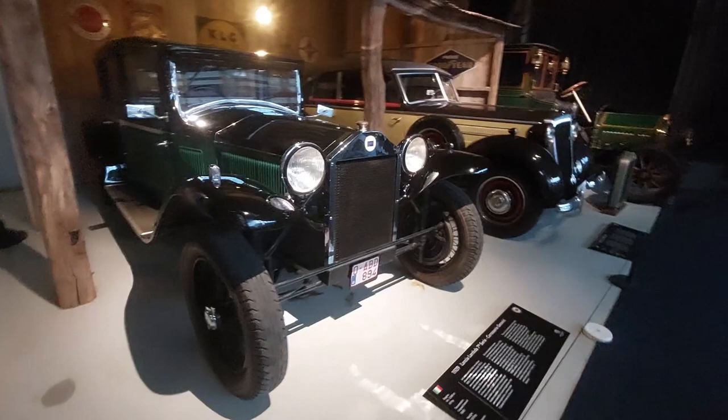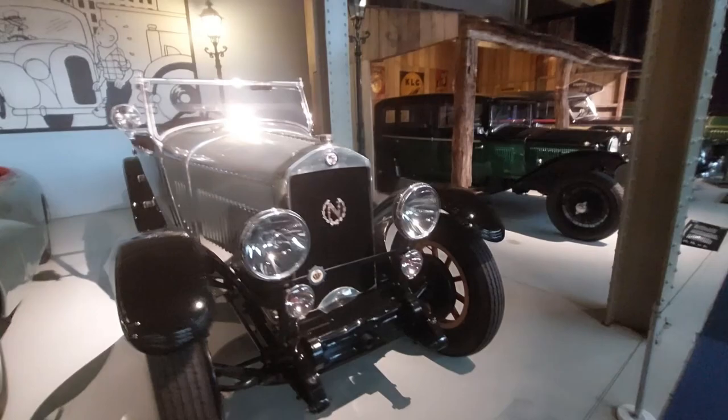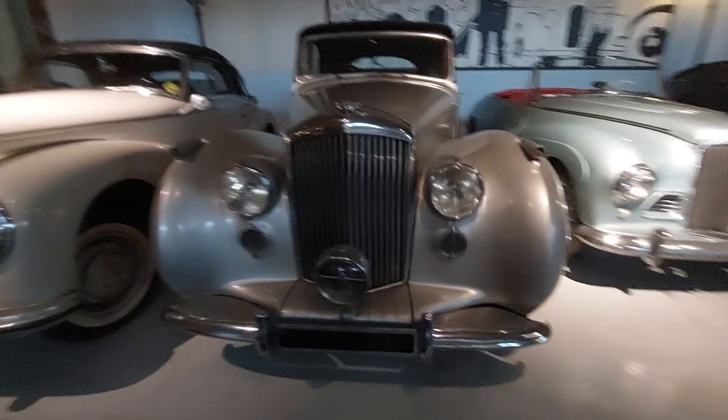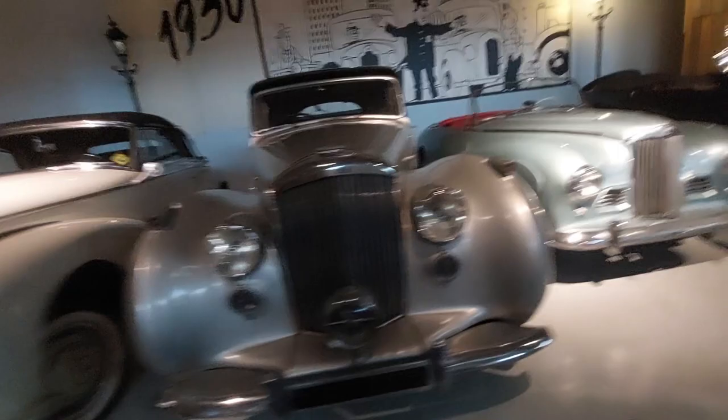A 1928 Nagant 6 Series 137 here. Sunbeam. Bentley Mark 6 Saloon Vanden Plas — and Vanden Plas is still used today to denote luxury in their cars. What a beauty right there.